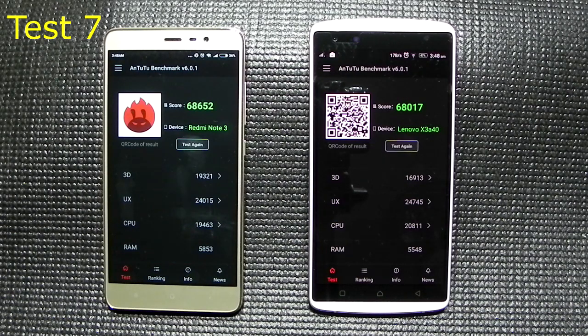In the seventh test, the 650 drops below 68,000 while the 808 is still at 68,000. The 808 is performing better from a stability standpoint — it has been consistent around 67,000 to 68,000 from the start, whereas the Redmi Note 3 with the 650 has dropped a little in this run.